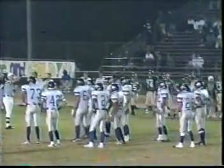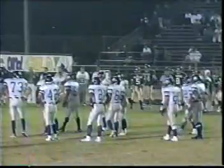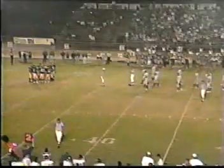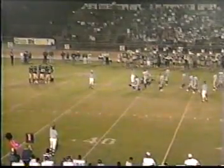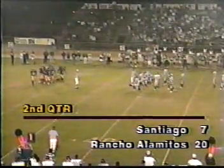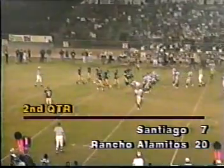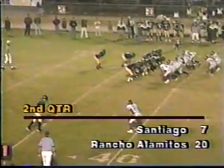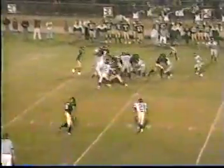Three minutes, 59 seconds left in the first half. Don't forget, coming up at halftime, we'll take a look at both these schools — we'll preview the Santiago Cavaliers and the Rancho Alamitos Vaqueros for the 1996 season. Both of those pieces can also be seen in our Pigskin Preview 96 show, which is also airing as we speak.